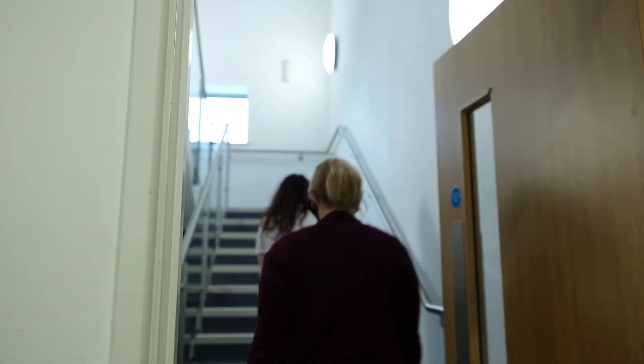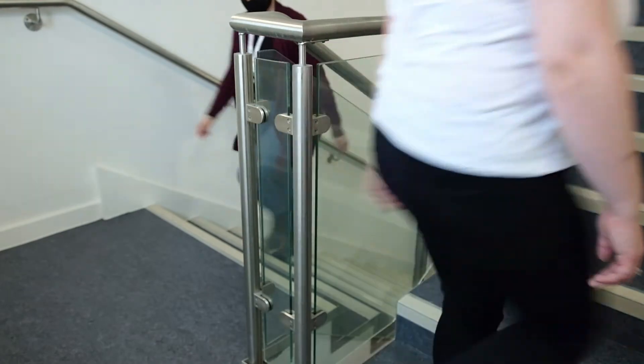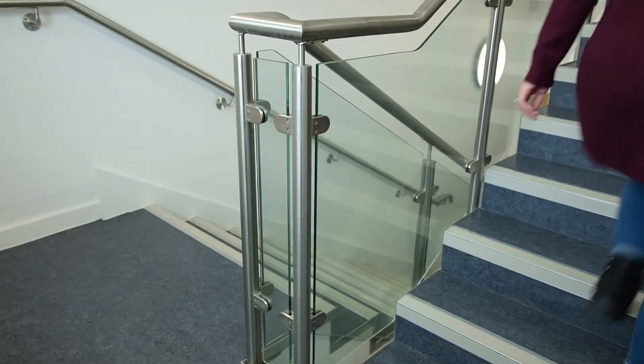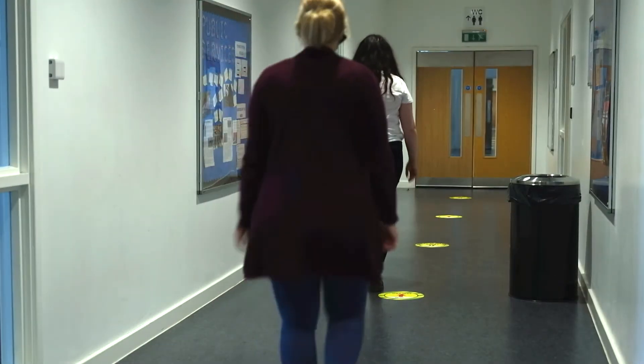All College buildings have a clearly signed one-way-in, one-way-out system. On entering the buildings, please ensure you follow the signs and only enter by the correct entrance. Once in the building, you will have the opportunity to sanitise your hands, which we expect everybody to do so.